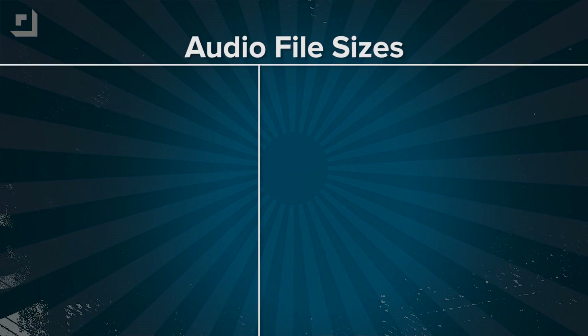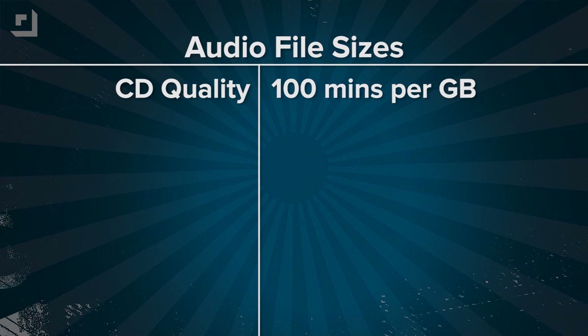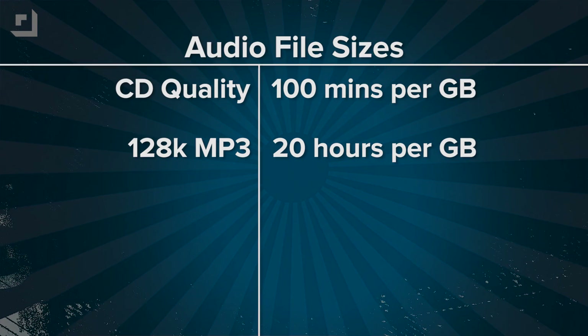Lossy compression like MP3 or AAC throws away — it approximates some of those bits of data so the files can be much smaller. How much smaller? The audio on a CD takes up 10 megabytes per minute of music, so you can fit 100 minutes of audio in one gigabyte of storage. That same gigabyte of hard drive space will fit over 20 hours of 128k MP3s.